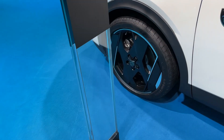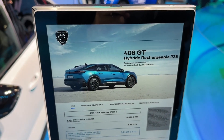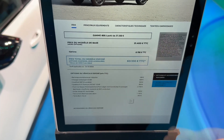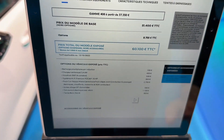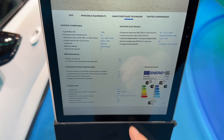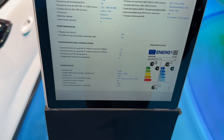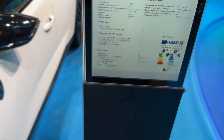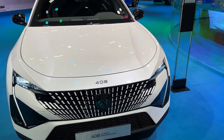Now for the specs of the model in this video — this is the GT Hybrid Rechargeable with 225 horsepower total. The price of the car in France and its options are shown here. Technical details: 7.8 seconds to reach 100 km/h, top speed is 232 km/h, and the car's length is 4 meters 68. The powertrain options available are plug-in hybrid and petrol.